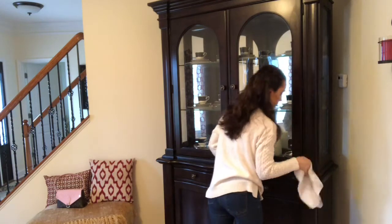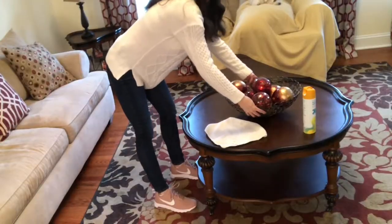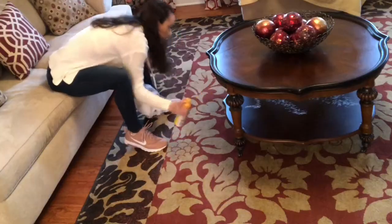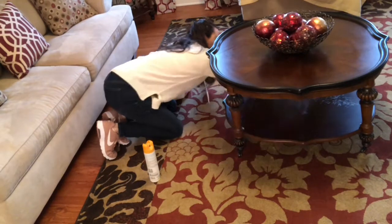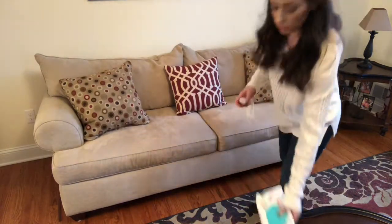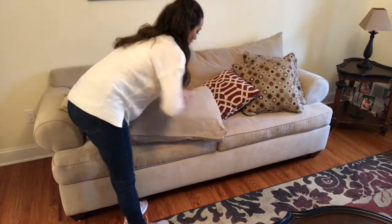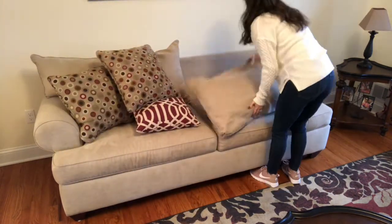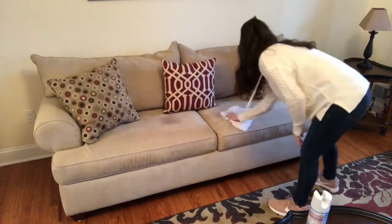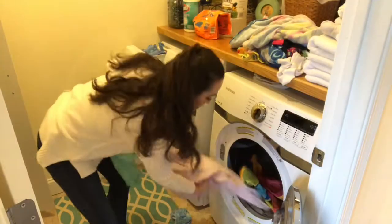I always dust my nicer furniture with some furniture polish and a microfiber cleaning cloth. Now I'm just spraying down my couch with some disinfectant spray. There are a couple of water spot stains from my dog licking that I just usually clean with a baby wipe and it gets it out pretty well. Then I spray some disinfectant spray onto a soft cloth and wipe it down, and that works really well for getting the stains out.